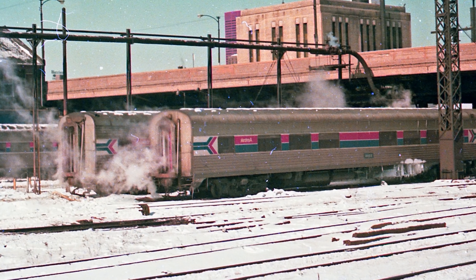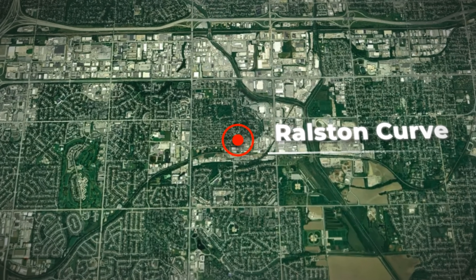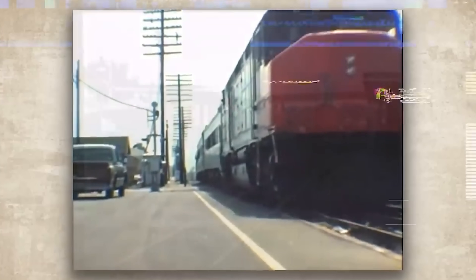December 16, 1976. Amtrak train number 6 comes screaming through a curve outside Ralston, Nebraska at 53 miles per hour, and the lead locomotive just walks off the rail.